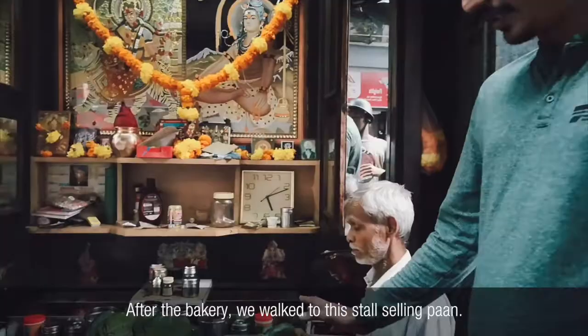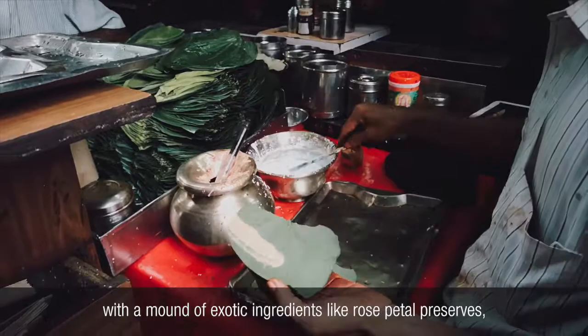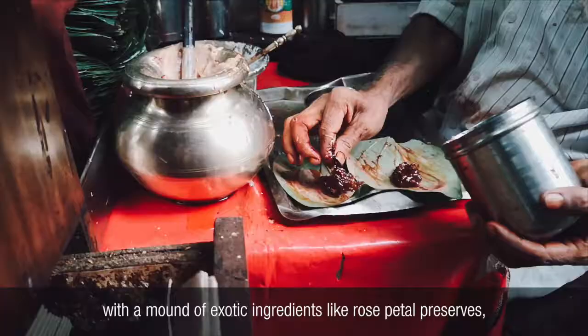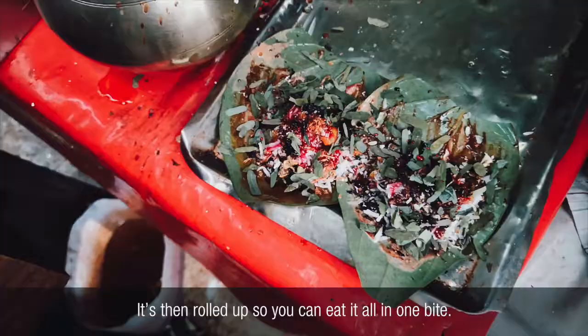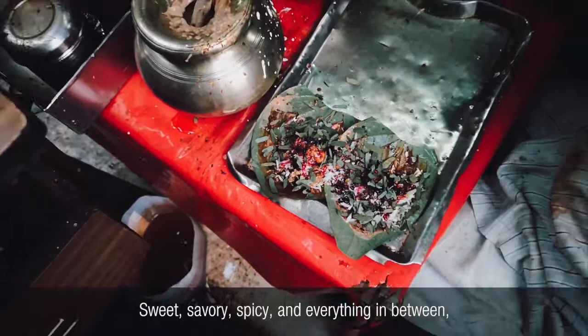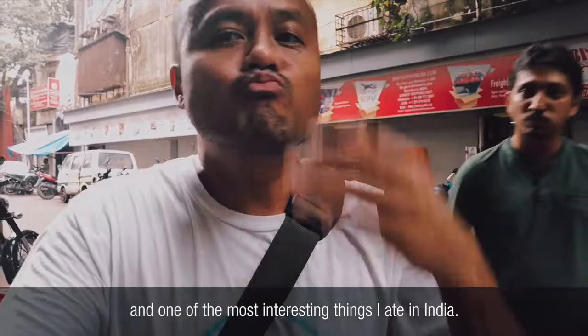After the bakery, we walked to this stall selling pan. Pan is a popular street food snack made by topping betel leaf with an amount of exotic ingredients like rose petal preserves, seeds, nuts, banana syrup, coconut shavings, and spices. It's then rolled up so you can eat it all in one bite. Sweet, savory, spicy and everything in between, it's absolutely packed with flavor and one of the most interesting things I ate in India.